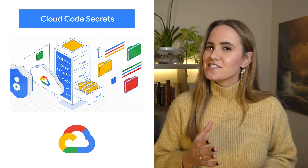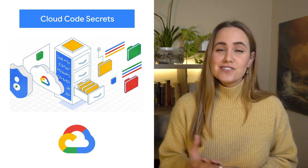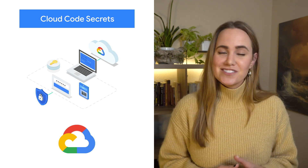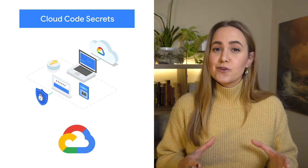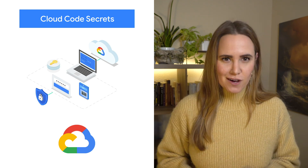Secret Manager is a Google Cloud service that provides a secure and convenient method for storing API keys, passwords, certificates, and other sensitive data. Secret Manager provides a central place and single source of truth to manage, access, and audit secrets across Google Cloud. The integration with Cloud Code brings those powerful capabilities to your preferred IDE. Check out the post or video to learn more about how to make your code as secure as possible.